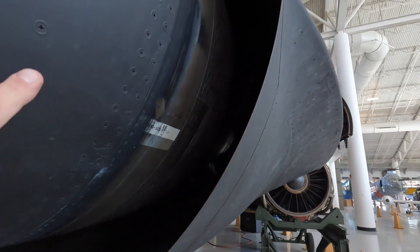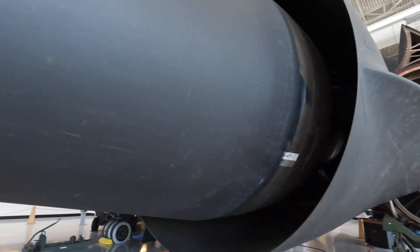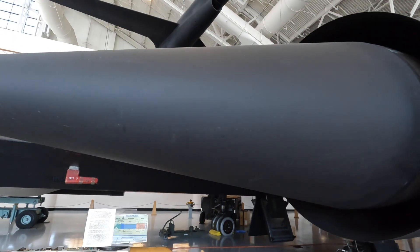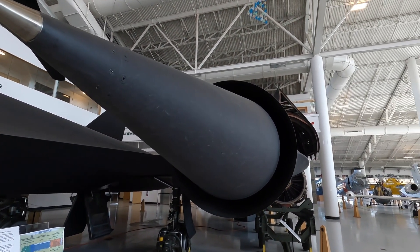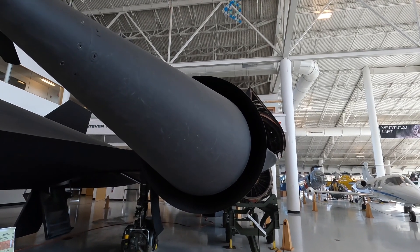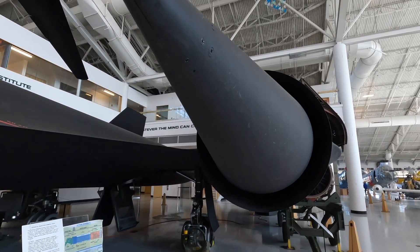This inlet cone went back and forth 26 inches. The material of this cone was a completely new design for its day — material that could take a lot of temperature for a long time. Completely amazing aircraft.